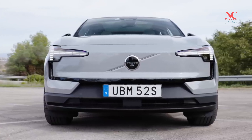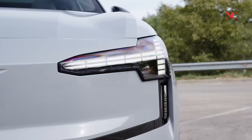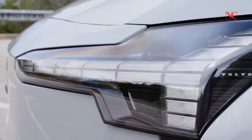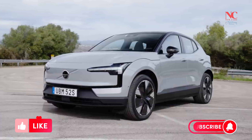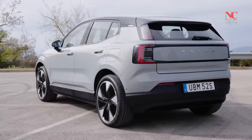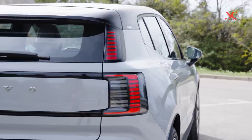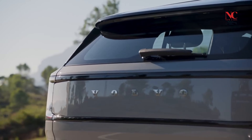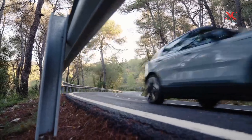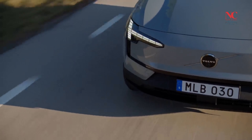The Volvo EX30 is small, stylish, and environmentally friendly. Expanding its electric vehicle (EV) lineup, Volvo introduces the compact EX30 SUV, marrying chic styling with cutting-edge technology. Available in single and dual motor configurations, the EX30 offers a blend of performance and efficiency.